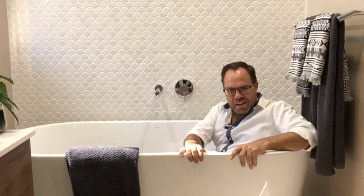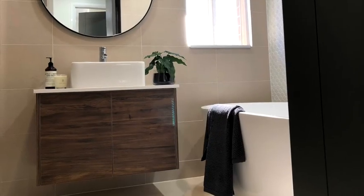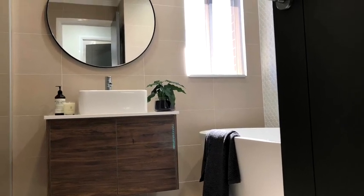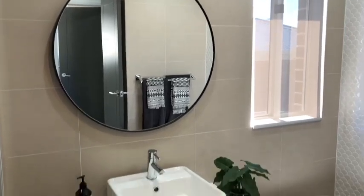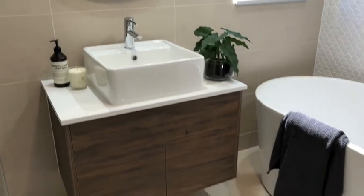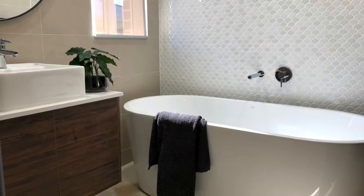A great feature to have in your home is a freestanding bath, and to make it pop even more, you can add a feature wall behind it. To work further with the theme, I added the timber again in the vanity and went for a beautiful round mirror against all the straight lines of the tiles. This is a very calm and welcoming space, perfect for a family bathroom.